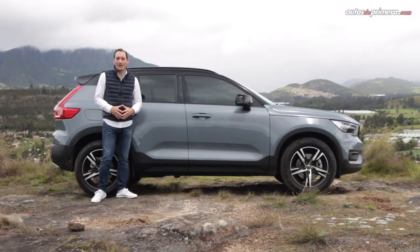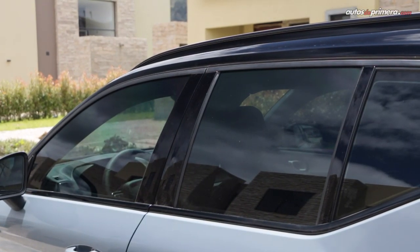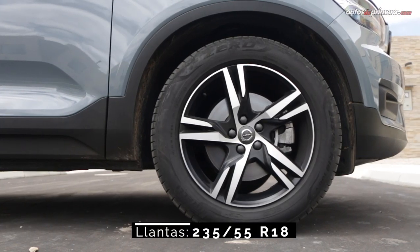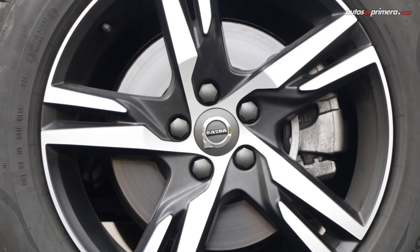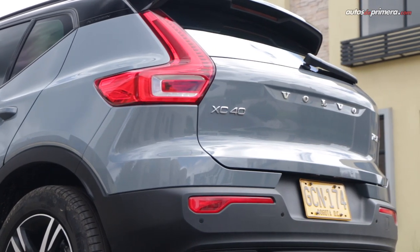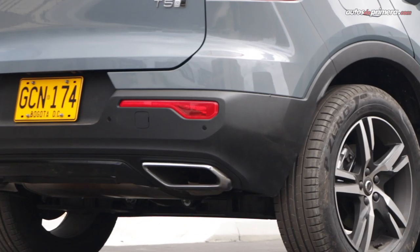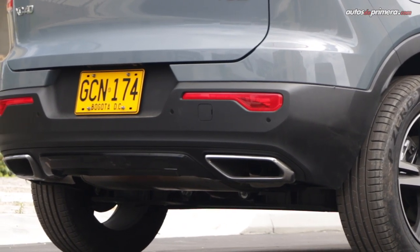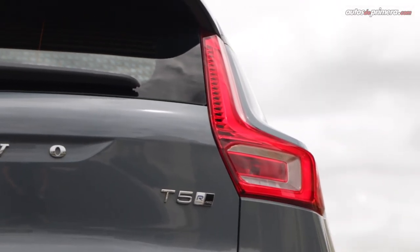It's worth noting that all XC40 versions in Colombia come with smoke gray security film at 30%. At the rear, the XC40 also maintains the Swedish brand's traits with the typical elongated L-shaped tail lights, but unlike other Volvo SUVs, they are oriented outward rather than toward the center of the car. Here you can also see the two sporty chromed exhaust outlets and the distinctive T5 Air Design emblem.